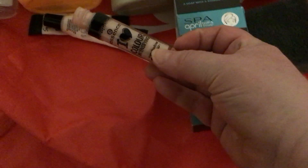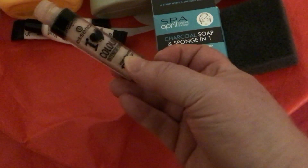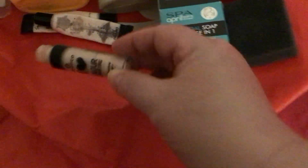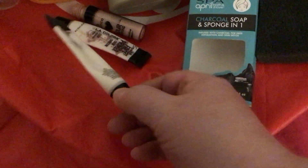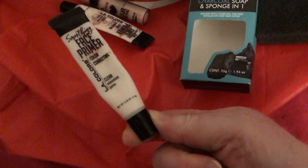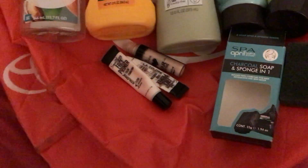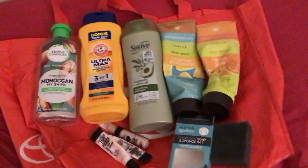I do have some makeup empties. I have my Essence color intensifying eyeshadow primer — I really like this stuff — and I have two of them. These are the LA Color face primer, and I swear I could not get the rest of it out, but I did use all of it. That's the makeup so far.